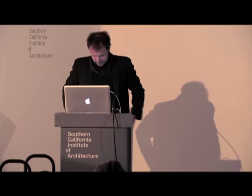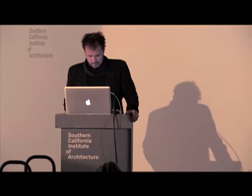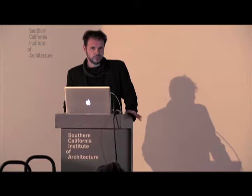Thank you, Ming, for the acknowledgement. Good evening. My name is Marcelo Spina, and I'm design and applied studies faculty at SciArc. Thanks so much for coming tonight — it's Friday evening and there are probably a lot of other things to do, but this will be an enjoyable event.